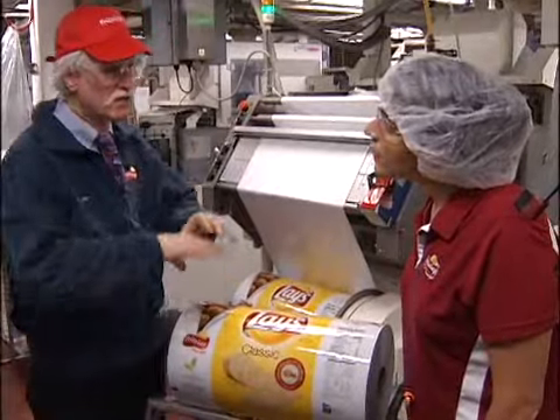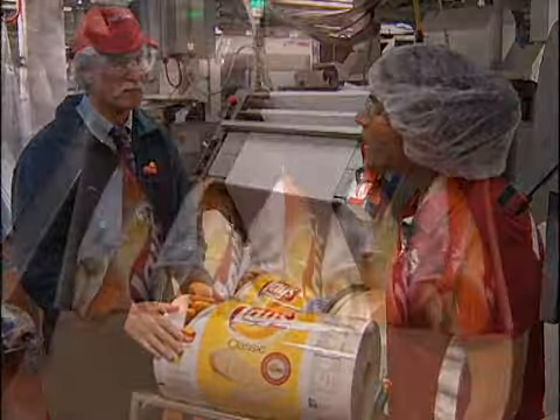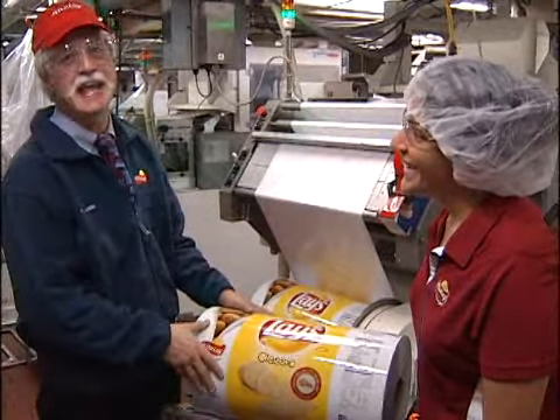Because our stores are in this area, how fast can we get these chips to our stores? We can actually get them to your stores in about 24 hours. That's as fresh as you can get.